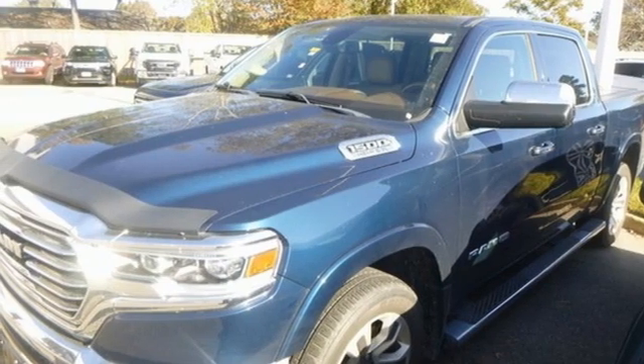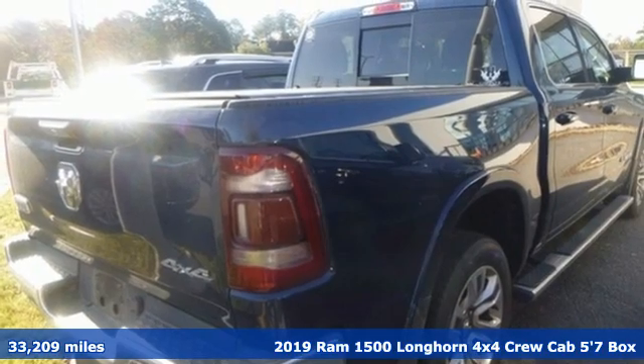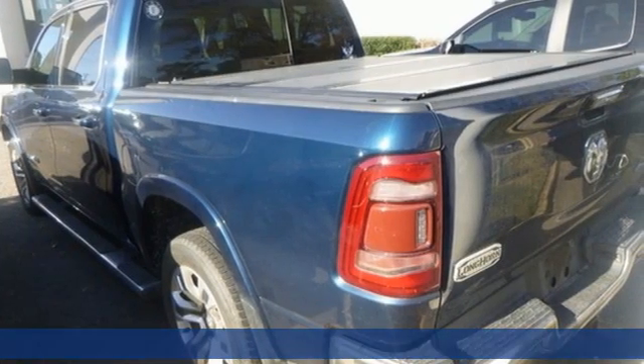It's a 2019 Ram 1500. Civilized on the streets and a monster on the job site, this just might be the perfect truck.